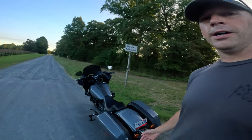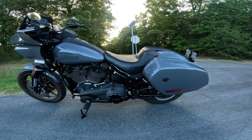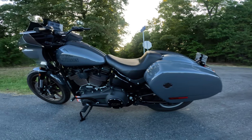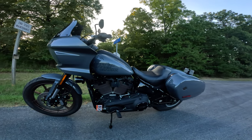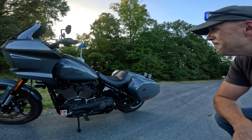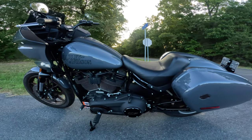Let me know what you guys think. Who out there has a Lowrider ST? Do you like this motorcycle? Do you think it's a good bike over the Fat Boy? I know it doesn't have the classic looks of the Fat Boy or that steamroller stance. But this thing is so incredibly nimble and just set up for comfortable long rides. It has a little bit more power with the 117 Milwaukee 8 engine. I'm really excited about it and I wanted to make sure you guys saw what I got.